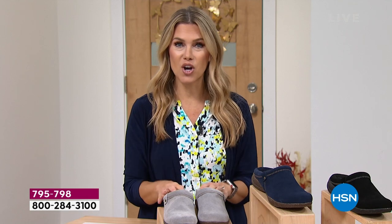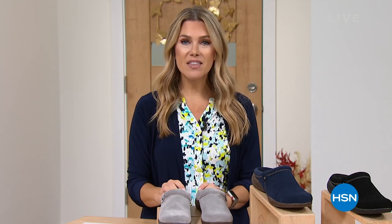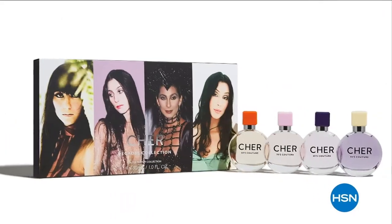Faith is going to stay with me, but guess who's coming back to HSN? It's Cher — a music and entertainment icon constantly reinventing herself. Celebrate her incredible journey with a four-bottle fragrance collection only available at HSN. Join Cher live for the Cher Decades Collection.